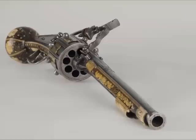Museums have thousands of items in their collections, and each has its unique history. This is the story of the world's oldest revolver.